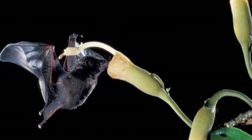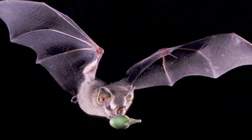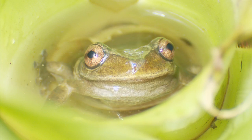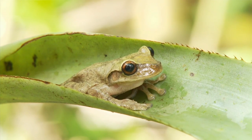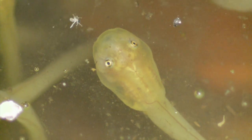Bats are also important to plant growth because they pollinate trees and disperse seeds as they fly about. Because of the lack of surface water in Cockpit Country, plants and animals have to make special adaptations. The Jamaican Laughing Frog lays her eggs in the wild pine bromeliad, which holds water. But the water is low in oxygen, so the tadpoles have to grow their lungs quickly in order to breathe.